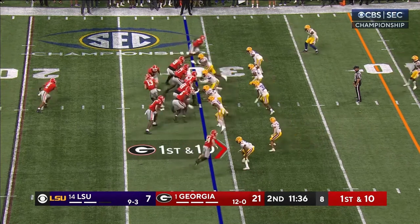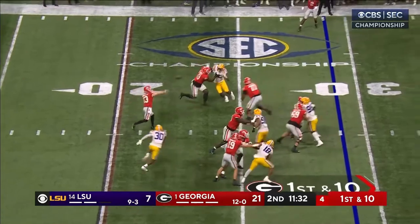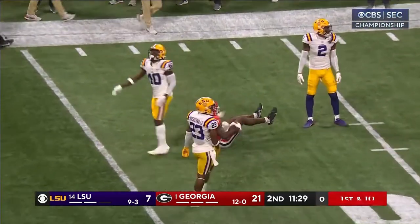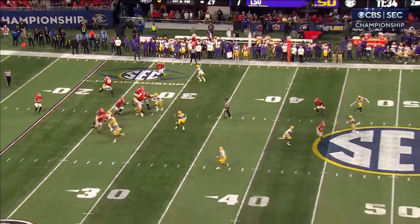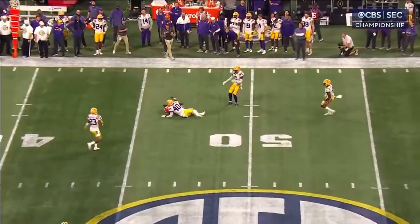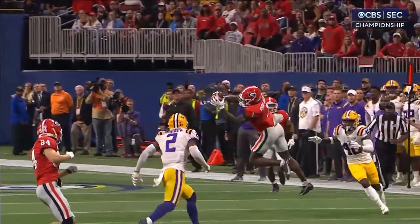Just got the Bulldogs a first down on the 29. Stetson Bennett with plenty of time, deep middle — completes it to Rosamy-Jackson. He drifts into this area, then kind of finds more open space. Going to the outside, against the momentum, he reaches back and snatches it — beautiful catch.